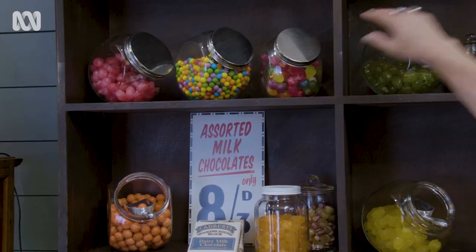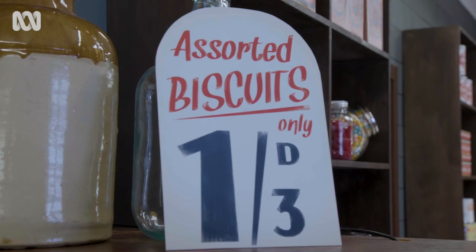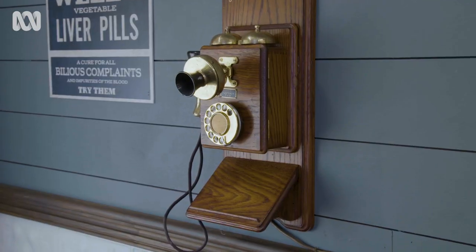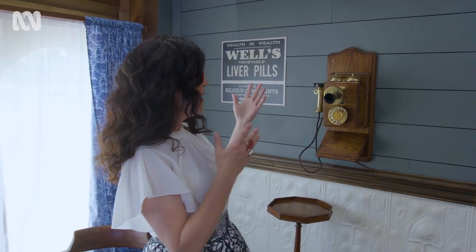Hi, I'm just paying a little visit to a 1920s corner store. Check this out — this is a public phone. There were 1,606 of these public phones in New South Wales in 1920. It made the place a real community hub, because if you wanted to call someone you had to come to the corner shop.